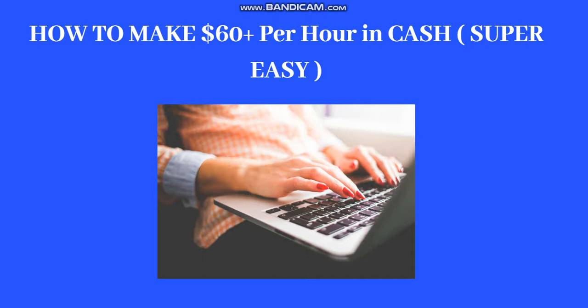This is a super crazy method. Just try to watch this video to the end because I will be revealing to you the best method on how to make $60 per hour. Don't skip any part — I will be showing you the best and easiest way to make $60 per hour.